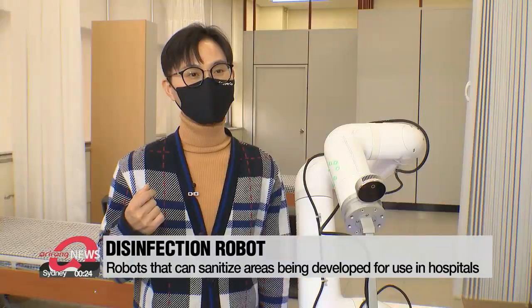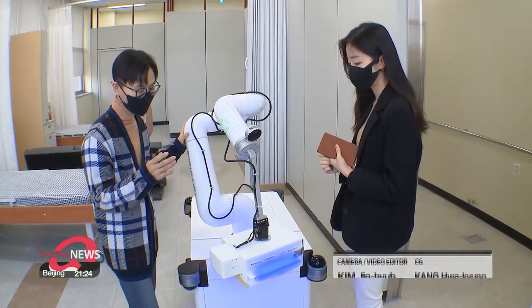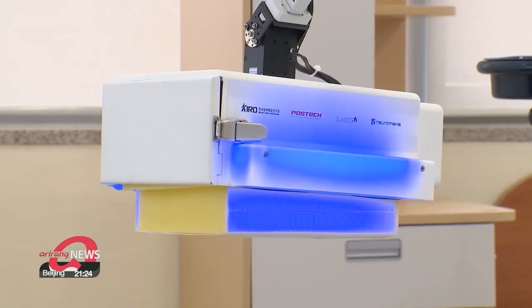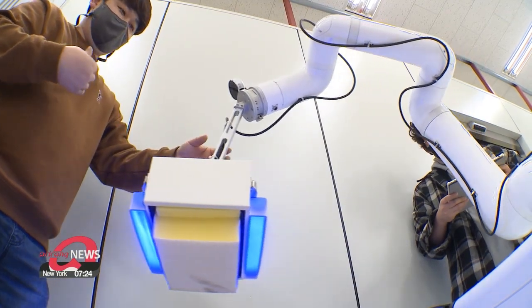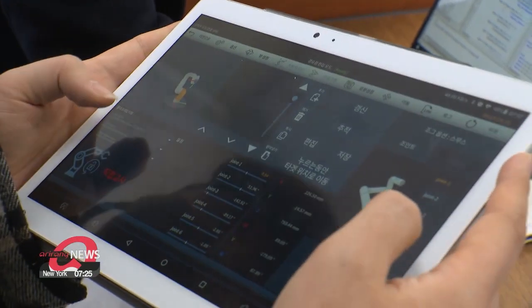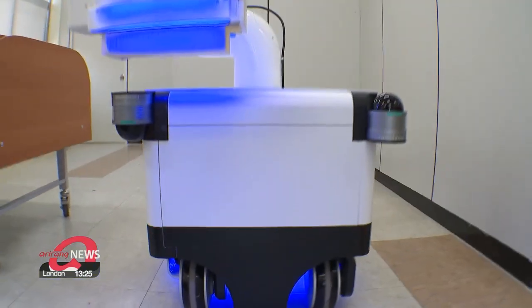I believe robots can help humans do certain jobs rather than replacing them. This robot could help workers in hospitals to sanitize beds and other objects more conveniently. Both experts added that as robots are being used in tasks that are difficult for workers, cooperation between workers and robots is becoming more important. Iraion, Arirang News.